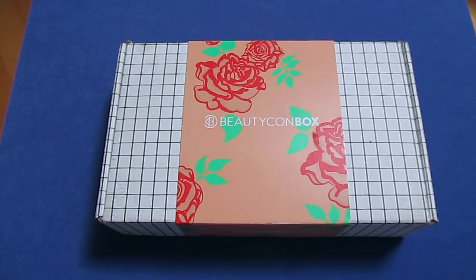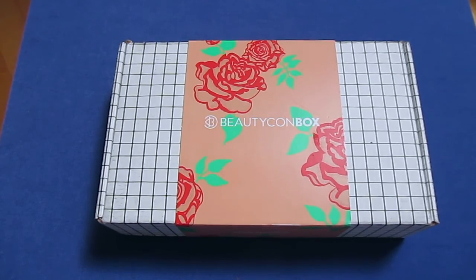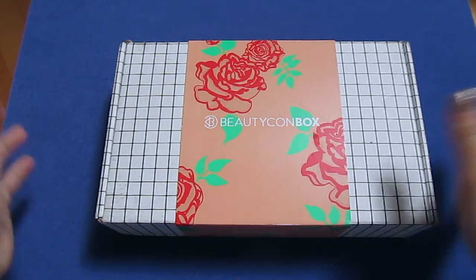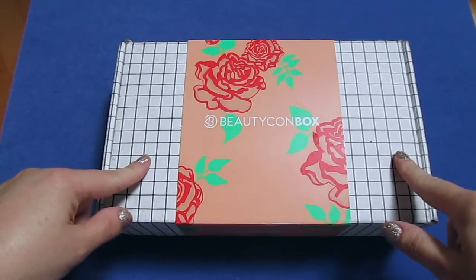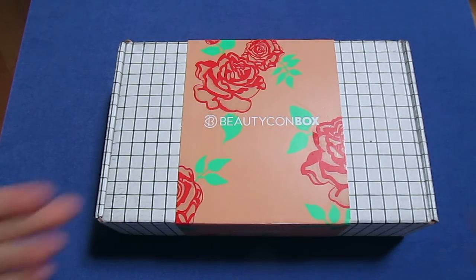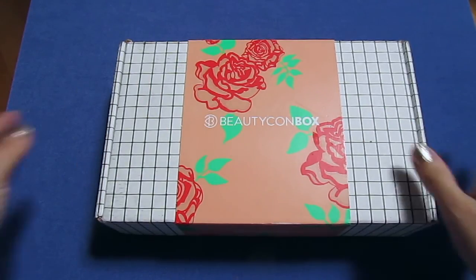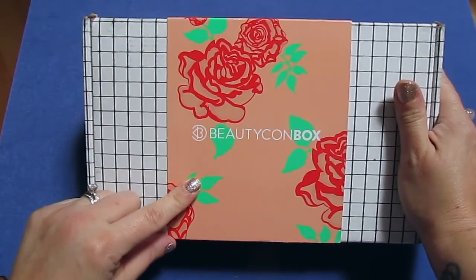Hey guys, Kelly the Hammy Mama. You're not gonna see my face today because I currently have a very bad case of pink eye in both eyes. My beauty Comp BFF box did come yesterday and I wanted to film this video. You might hear my son in the background — he's sick right now, he has the virus that caused my pink eye, so the whole family is in quarantine right now.